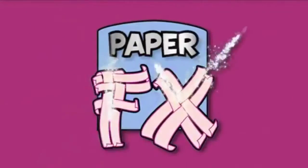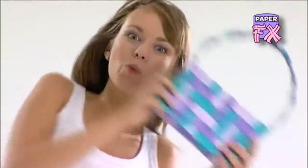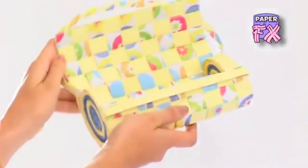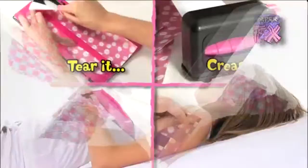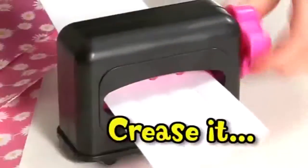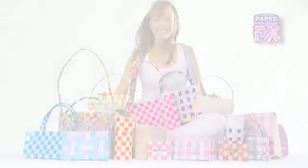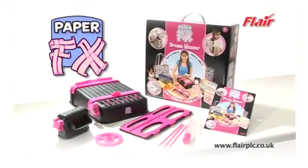It's just mad, it's the one, it's really, really fun. It's Paper FX! It's fashion, it's a whim, it's being really grim. It's Paper FX! It's inventive, it's creative, it's fashion that's unique. You just do it, and you crease it, and you weave it, and you've made it. It's Paper FX Dreamweaver — paper has never been so much fun.